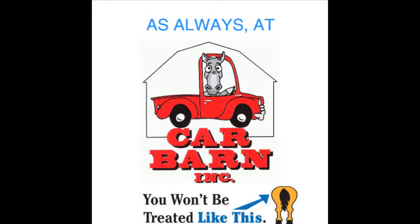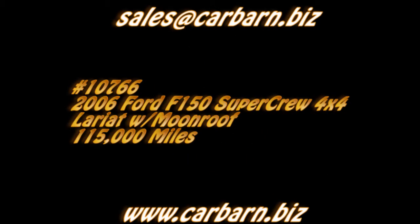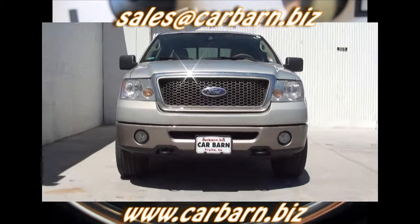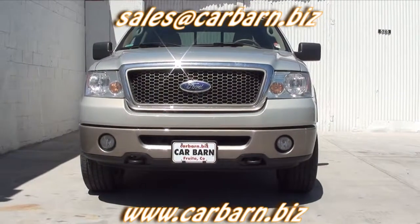As always, at Car Barn, you'll never be treated like this. Hi, Kevin here at Car Barn in Fruita, Colorado, saying thanks for taking the time to look at my 2006 Ford F-150 SuperCrew truck.